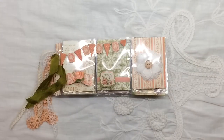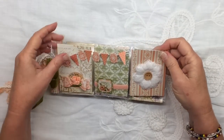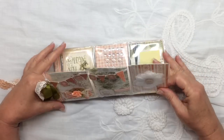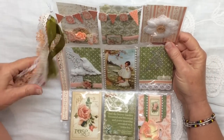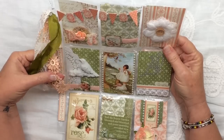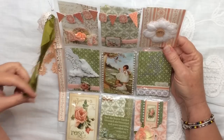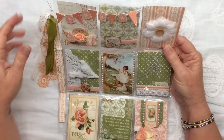She has made me a beautiful, beautiful pocket letter here and it's made from the Graphic 45 Secret Garden paper, and that's one of my favorites. I love it and everything is color coordinated so beautifully, because sometimes it's hard to match Graphic 45's paper and she really did a beautiful job.